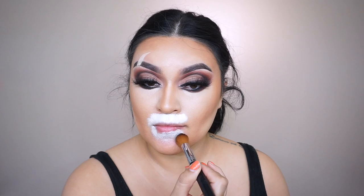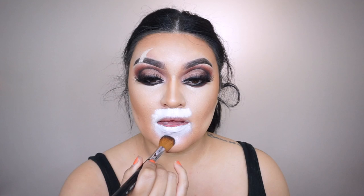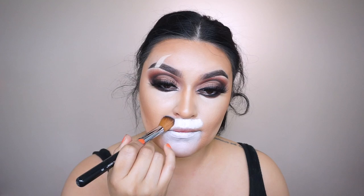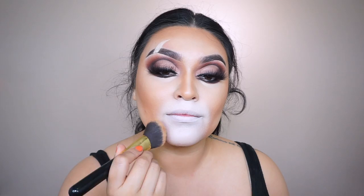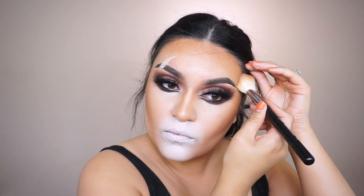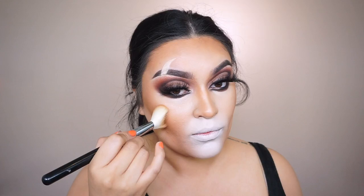For the brighter concealer, I'm going into ELF Cosmetics in shade Fair Warm — very fair — using my Sigma F04 brush to buff it out. We place it above the lip, all over the lips, and on the chin. Once the concealer is buffed out, I go back into the contour brush with no product to blend out any harsh lines. To set the cream contour, I'm going into my Morphe contour palette — the 8L Lo-Fi palette — using my Sigma large angled contour brush F40. It's always important to start with creams first, then set with powder.